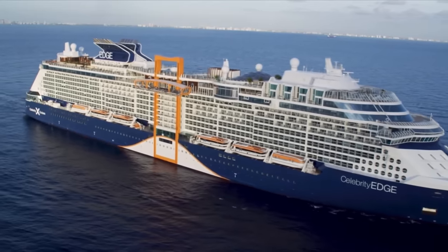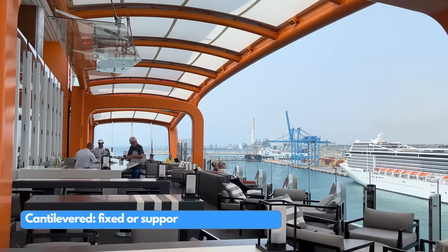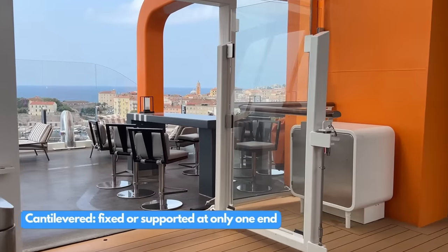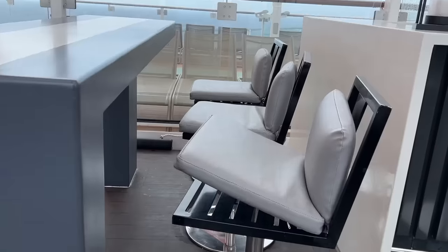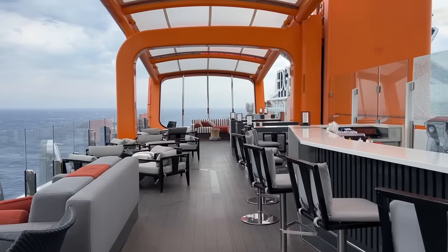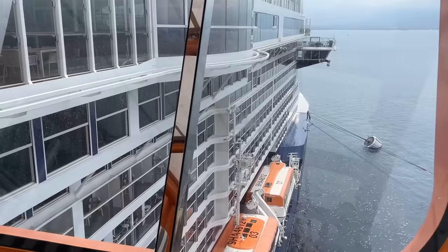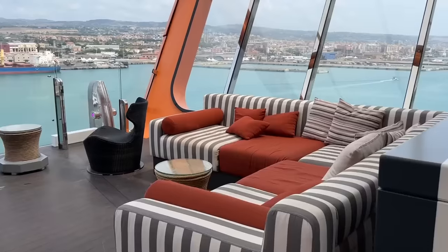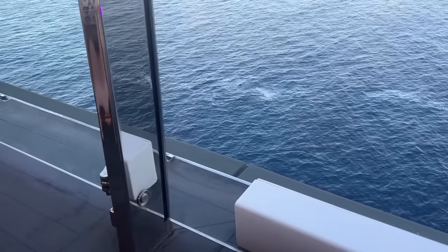At the time of launch, Celebrity described the magic carpet as the world's first cantilevered floating platform. I'd seen the bar part, but I hadn't yet seen it used for what I think is its best purpose: as a tender boarding dock. We had a drink on the magic carpet and sat in the comfortable seating. I noticed how some seats were fixed nearer the bar and some could be moved away when needed — that would come in handy later. On three sides of the bar are big glass walls, so we had amazing views across the ocean.